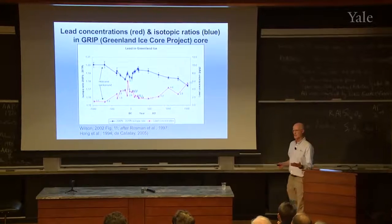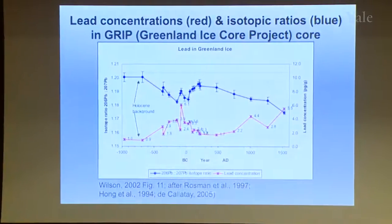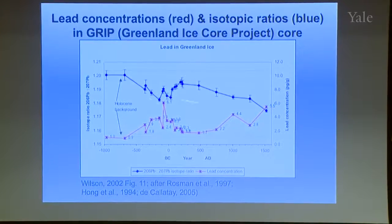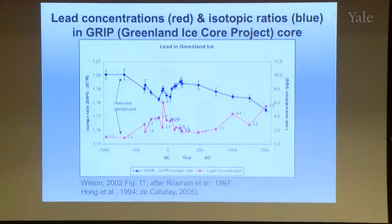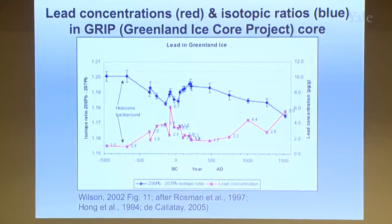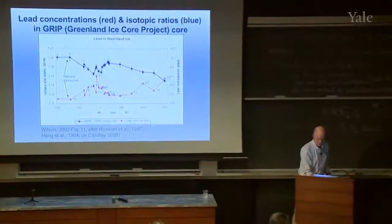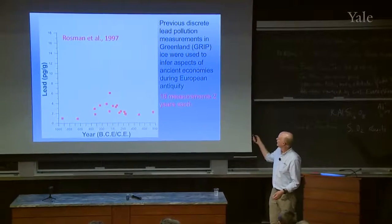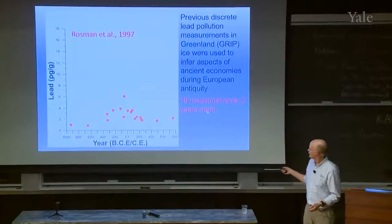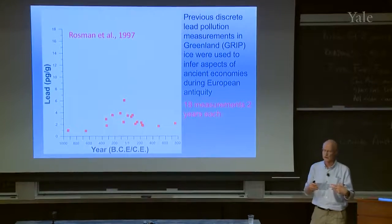Some historians may know that in the 90s, people measured lead in Greenland ice — Rossman et al. in 1997 and Hong et al. in 1994. They published this record showing concentration and isotopes from about 1000 BC to 1600 AD. You can see there was an increase during the Greek and Roman period and a drop in the isotopes. This created a lot of buzz in the ancient historian world about what information you could get from ice. These researchers made 18 measurements over an 1800–1900 year period, each representing what they thought was two years of ice — and that was the record historians were using for studies of the Roman and Greek economy.